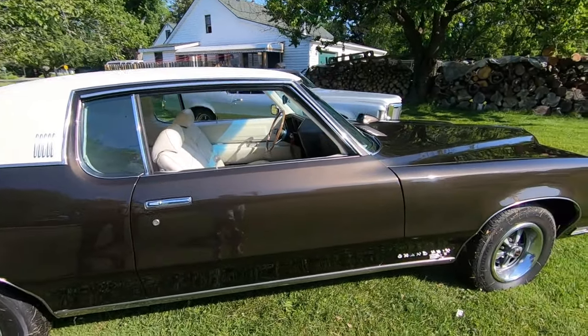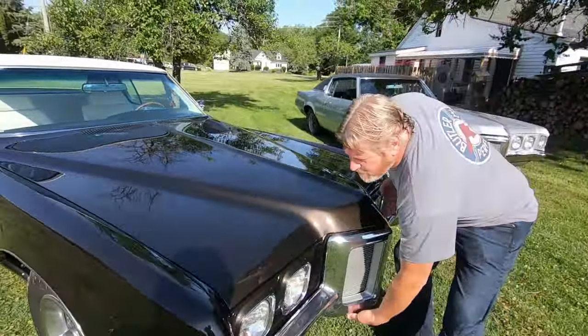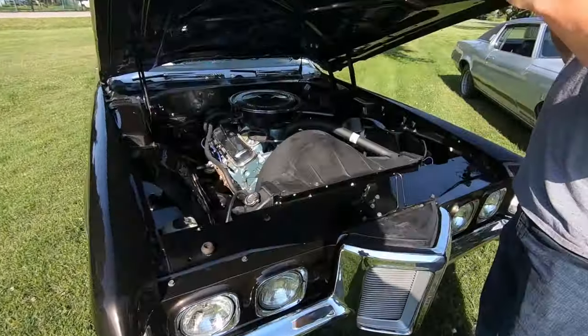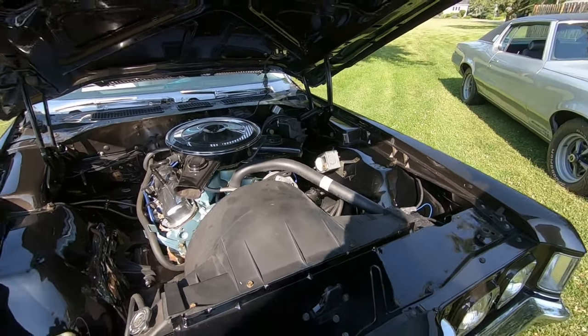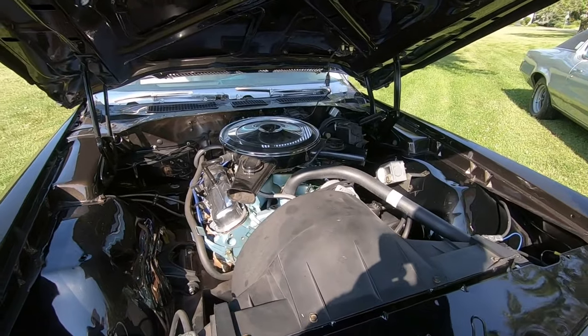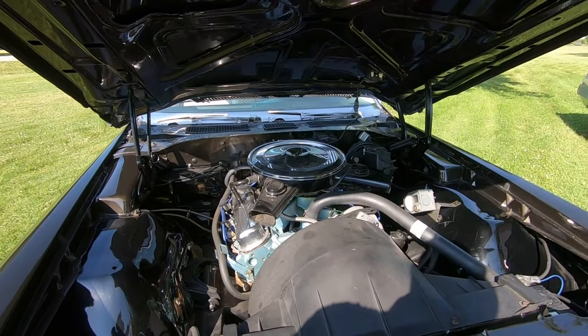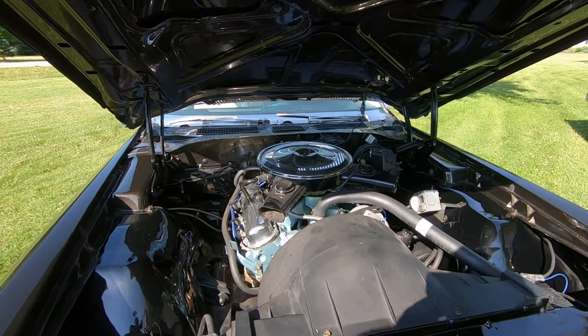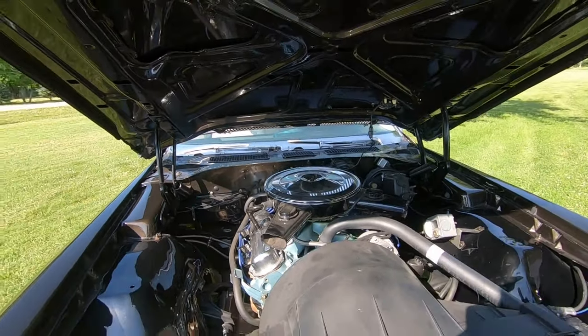Can we take a look under the hood? Now what some people might not agree with — I took the air conditioning out of it. When I had air conditioning in some of my other Grand Prixs, you don't get it working very long before a line blows or something causes the Freon to leak out. It's a pain in the butt. The one car I had where it worked best — if it was hot enough to need the air and I turned it on, I'd be overheating the engine. So I said, you know what, I'm going to keep it out of this one. I just like more room under the hood.